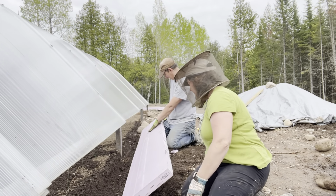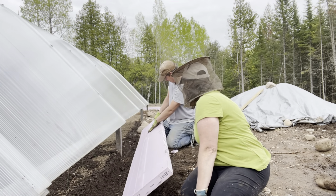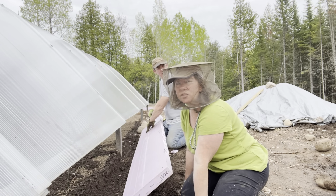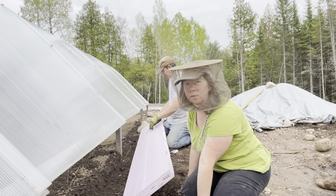They're out in full force. Really wet up here. I can usually stand them okay, but when they start going up my nose — that's where I draw the line.